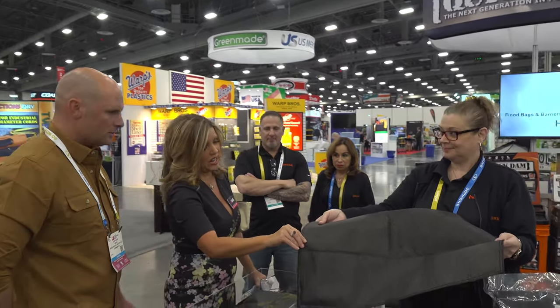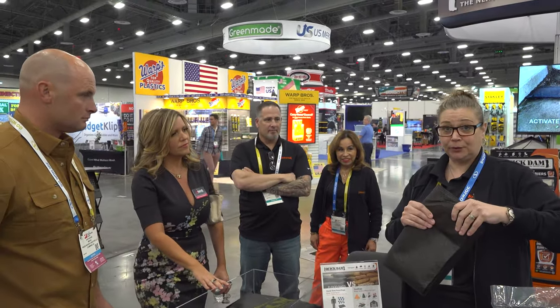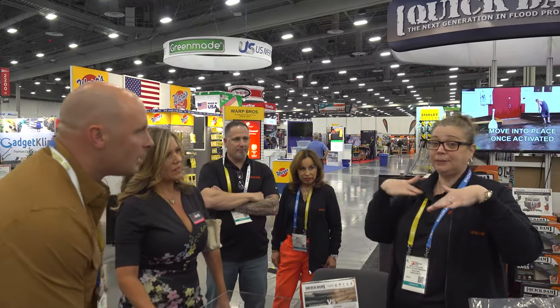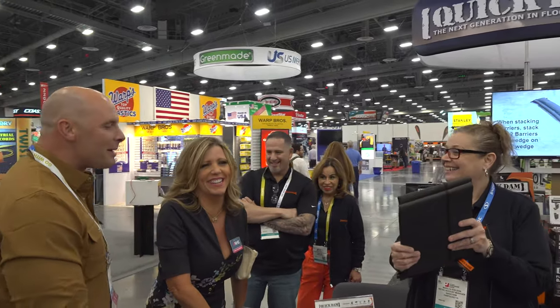This is Quick Dam — it's going to replace the traditional sandbag. It's filled with a polymer, the same polymer you find in baby diapers, so it swells, gels, absorbs, and diverts water to protect your property. You can get barriers in 5, 10, or 17 feet depending on your needs. What's great is they're very flexible — you can put them in different shapes to divert water. It's one of those products you don't need until you need it, and then the sandbags at the big box retailer are sold out. Keep it in your garage and you're ready.